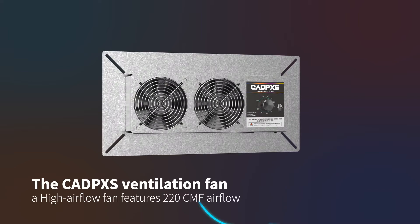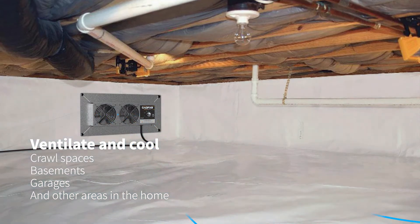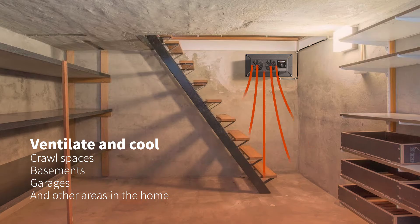a high airflow fan, features 220 CMF airflow, designed to ventilate and cool crawl spaces, basements, garages, and other areas in the home.